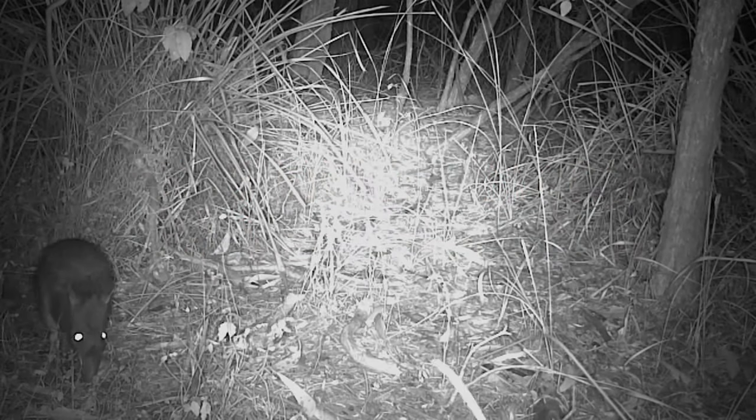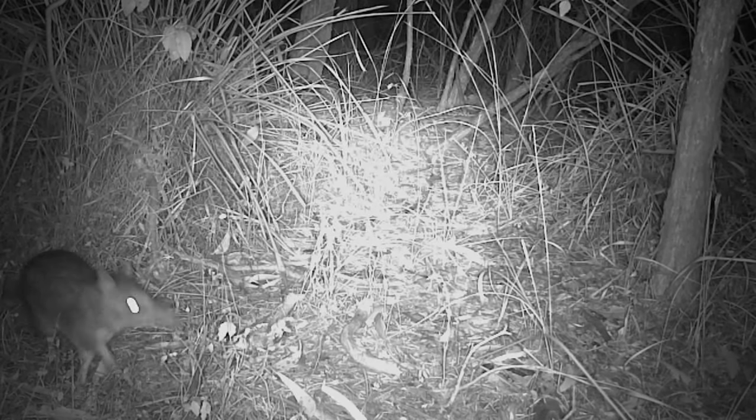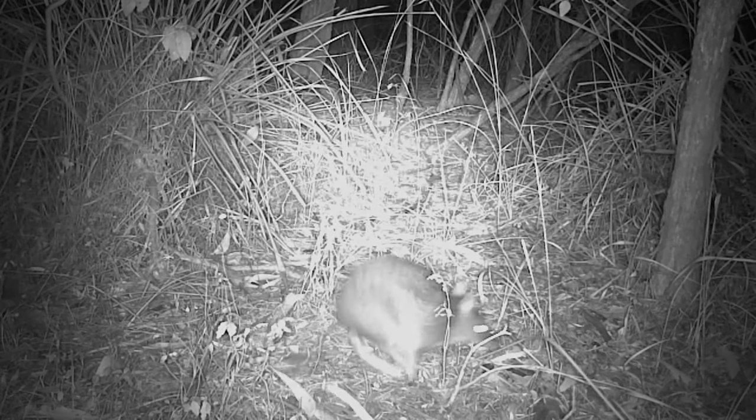This remote camera footage shows a long-nosed bandicoot foraging in Sydney bushland at night. Long-nosed bandicoots are nocturnal ground-dwelling marsupials with a long pointy snout.